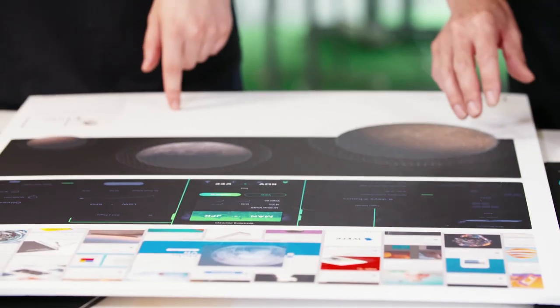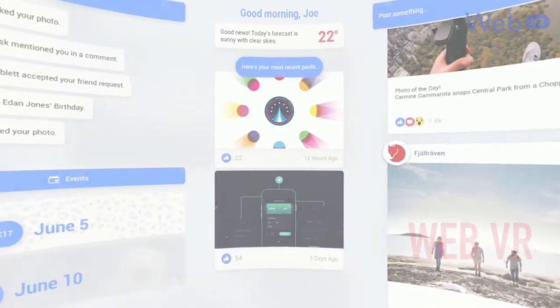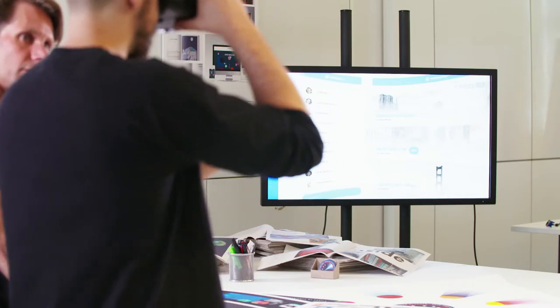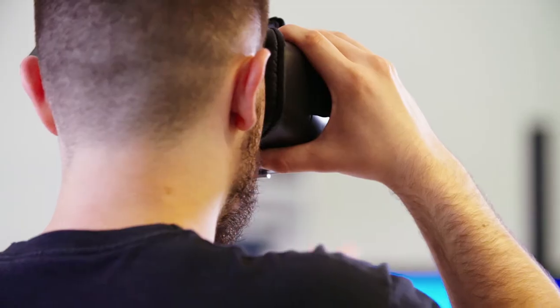We're bringing design closer to what we natively understand — to reach out and grab content. You won't have to learn swipes or gestures or shortcuts. You won't have to type things in. Everything is out in front of you for you to liaise with. It's real but it's not, and when something isn't real and you have control, you can simply do anything.